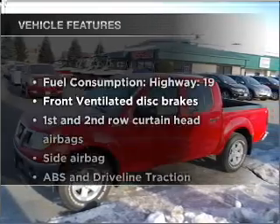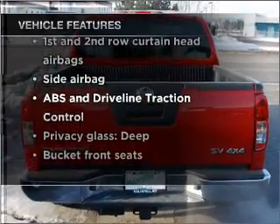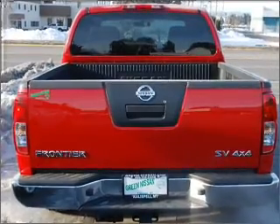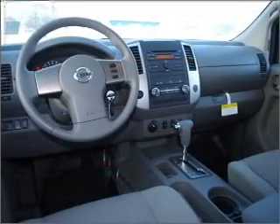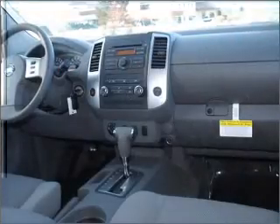With these notable features, you won't want to miss out on the opportunity to own this amazing vehicle: air conditioning, power door locks, power windows, power steering, cruise control, power mirrors, and an adjustable tilt steering wheel.